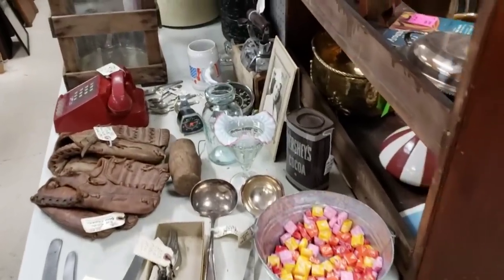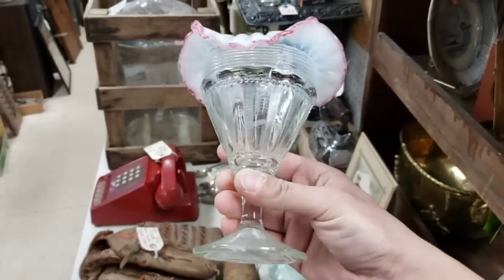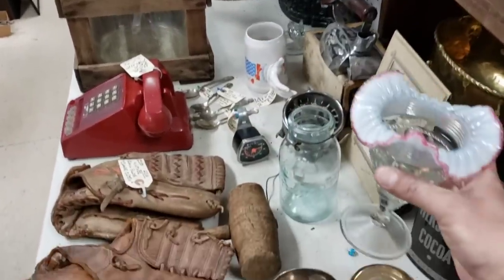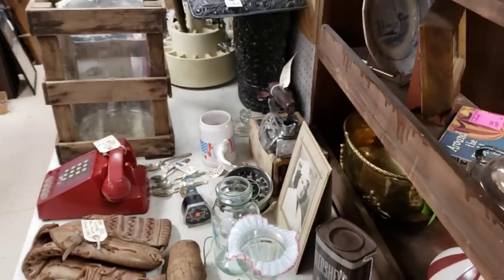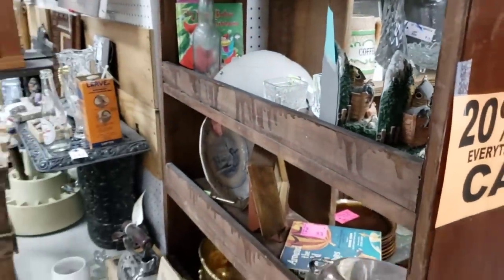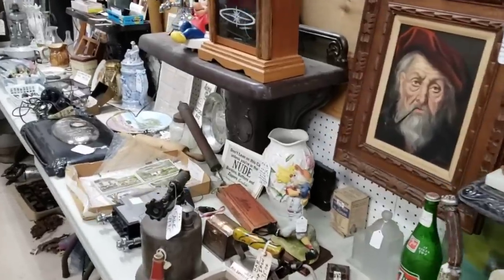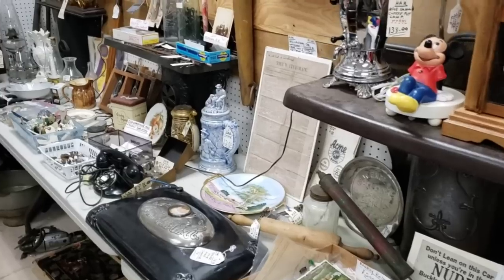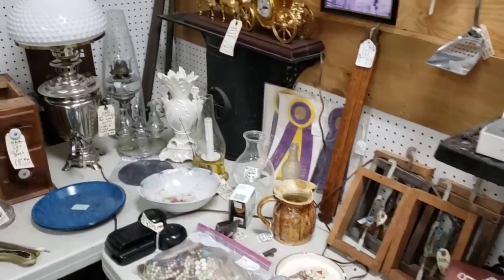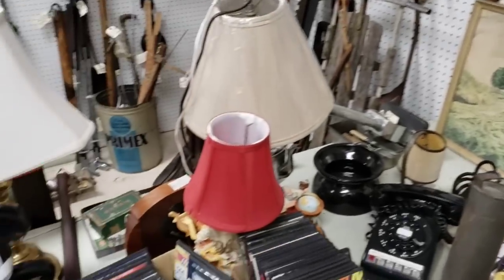Oh, that's not priced — I kind of want it. It's not priced. And of course — I think that's KAW. What else she got down here? There's a Mickey Mouse phone.